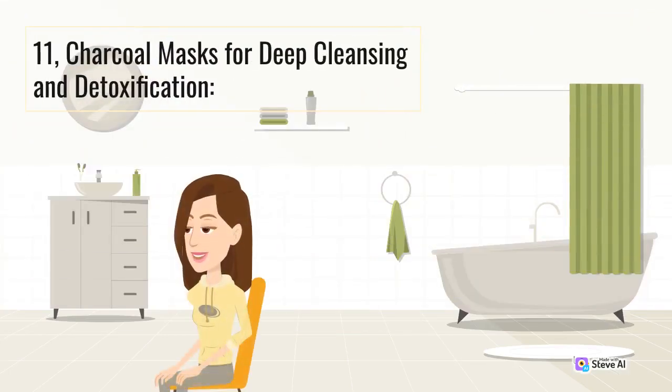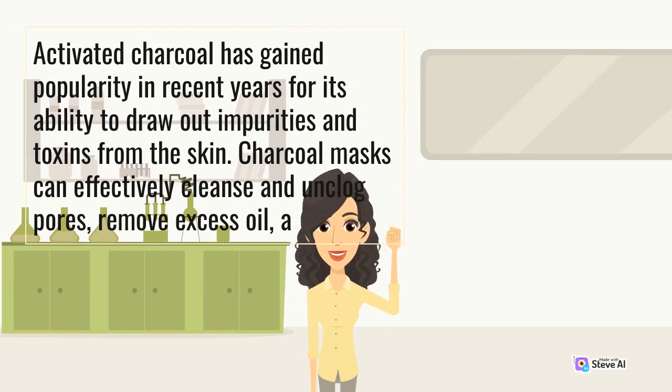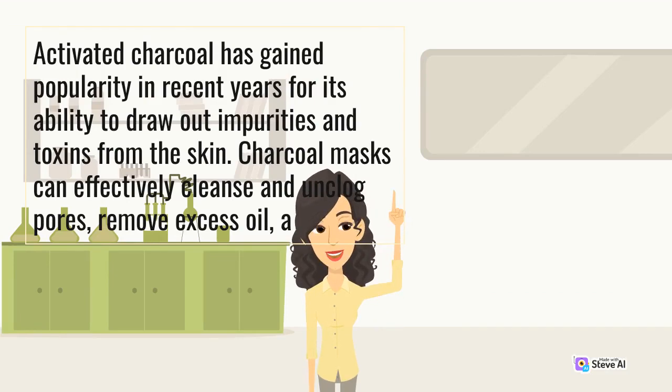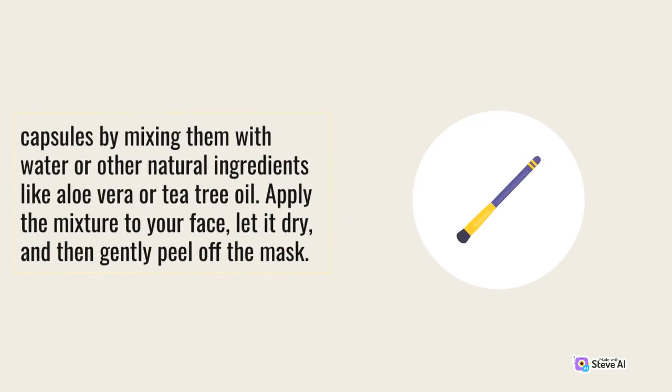Activated charcoal has gained popularity in recent years for its ability to draw out impurities and toxins from the skin. Charcoal masks can effectively cleanse and unclog pores, remove excess oil, and reduce the appearance of blackheads and blemishes. These masks are particularly beneficial for individuals with oily or acne-prone skin. You can purchase activated charcoal powder or use charcoal capsules, mixing them with water or other natural ingredients like aloe vera or tea tree oil. Apply the mixture to your face, let it dry, and then gently peel off the mask.